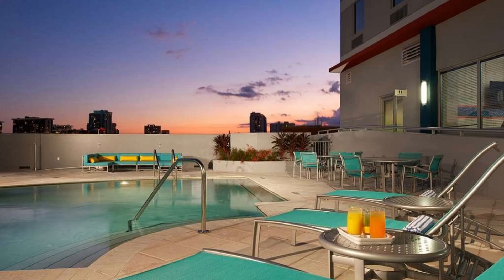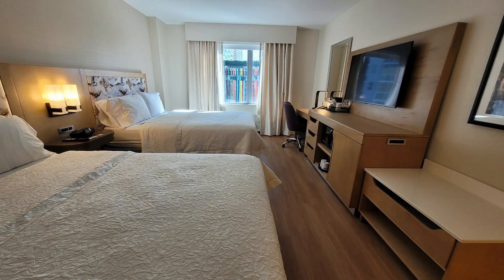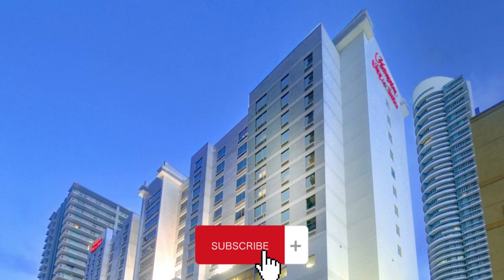Hello, welcome to our channel. Please don't forget to subscribe. If you are looking for a family-friendly hotel in Miami, Hampton Inn and Suites by Hilton Miami Brickell Downtown is the perfect choice for you.